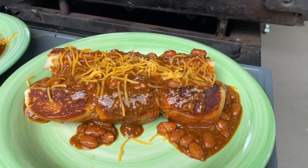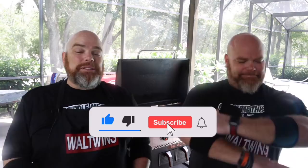I can't believe — the Wall Twins, right there! Welcome back. I'm Adam. I'm Brett. And we are the Wall Twins. If this is your first time here, welcome — consider subscribing and hit the notification bell so you don't miss any of the cooks we do here on the Blackstone Griddle.